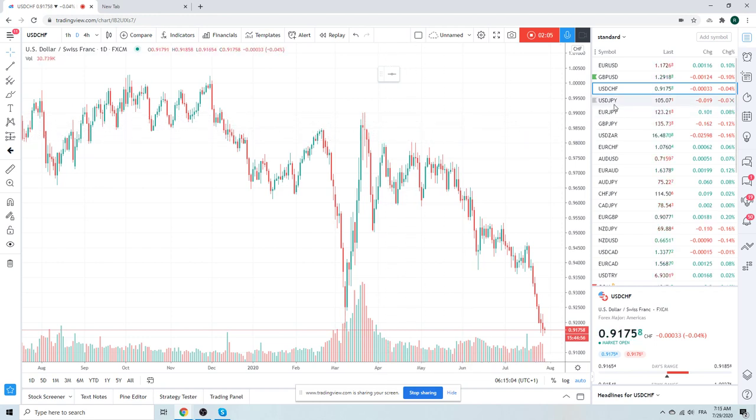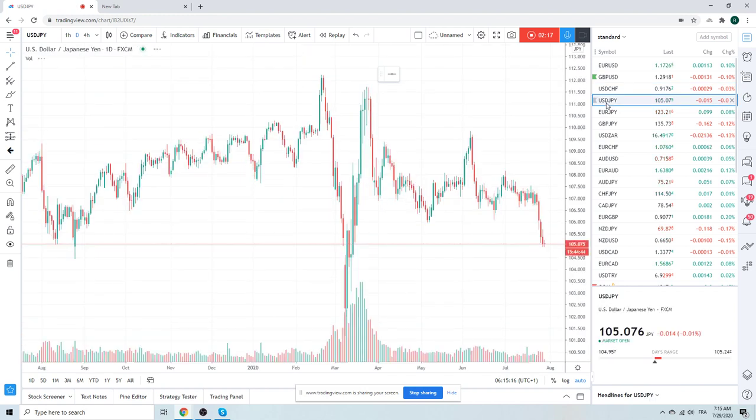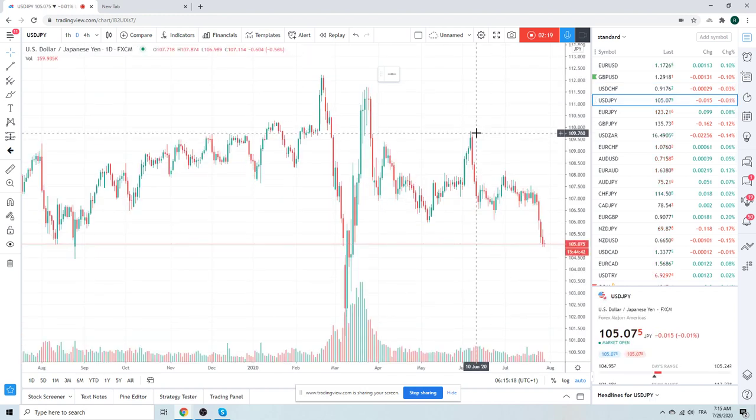Maybe Dollar Swiss goes down to 85. Euro Swiss may kind of get a mystery bid to it, because Dollar Swiss would tend to be sticky down at 90 cents. Dollar Yen — same idea. You just want to sell high ones in Dollar Yen. Your stop has to be above 106.60.